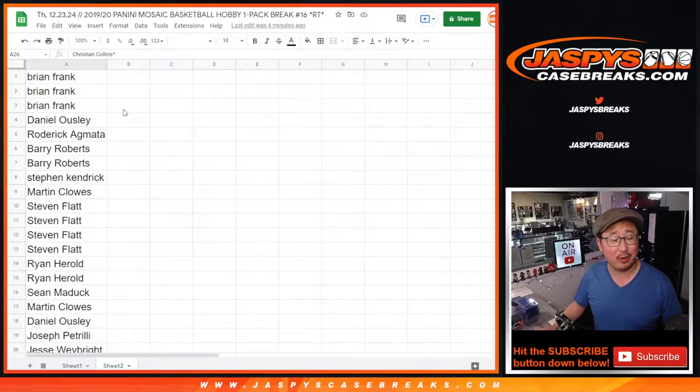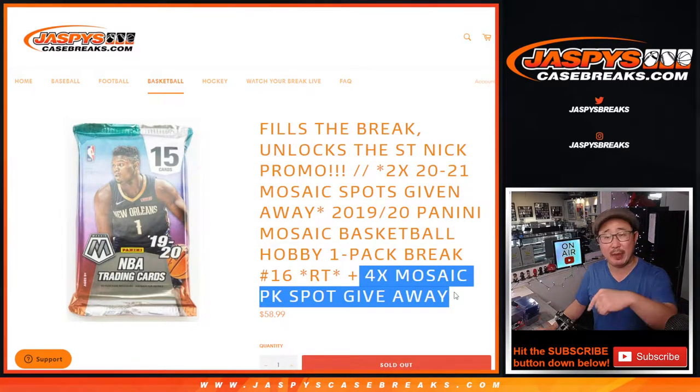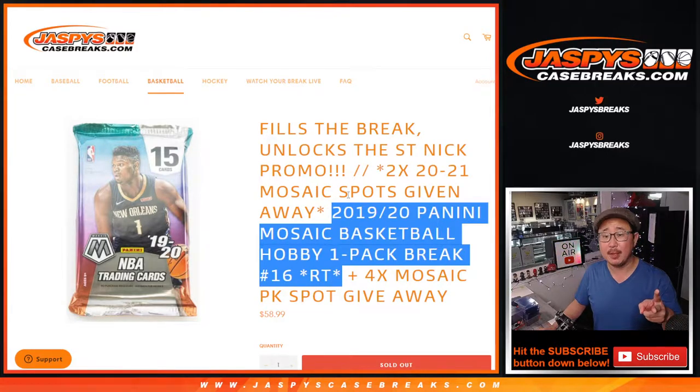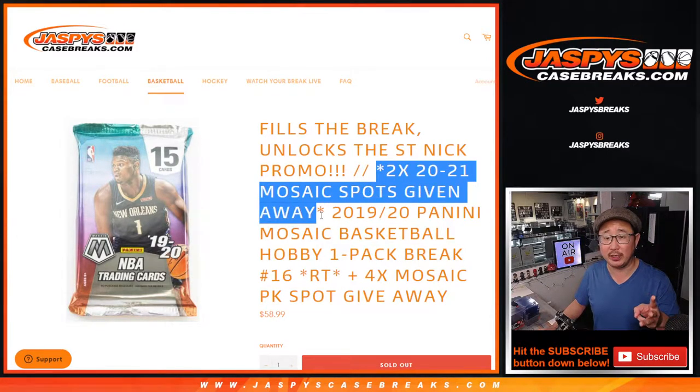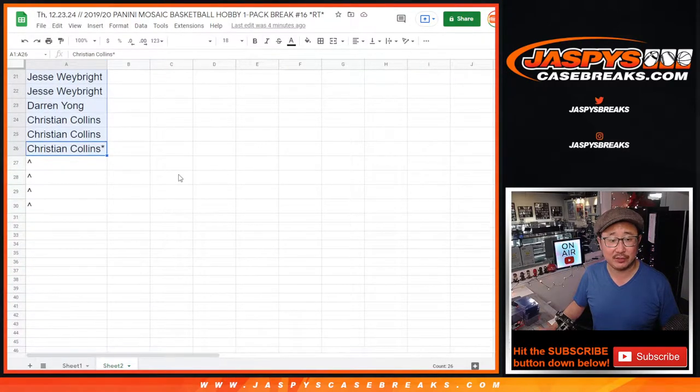We're going to see who's going to win all those prizes too. But first, there'll be three different dice rolls in this break. We're giving away four spots in this pack break itself. The second dice roll will be for the break, and the third dice roll will be for the two spots we're giving away in that full case break. So let's give away the extra spots first.